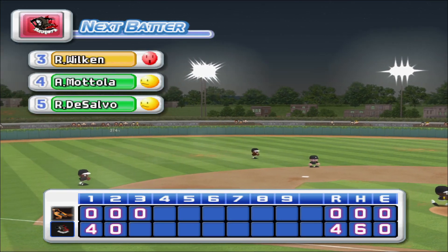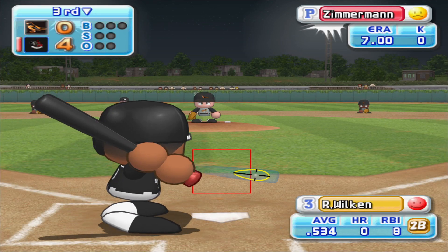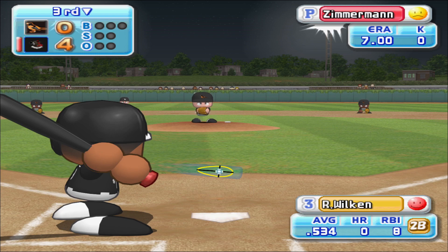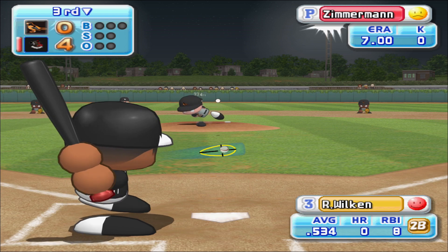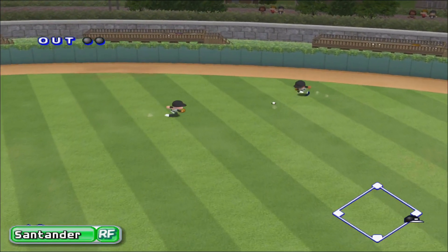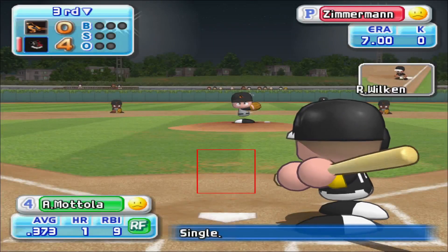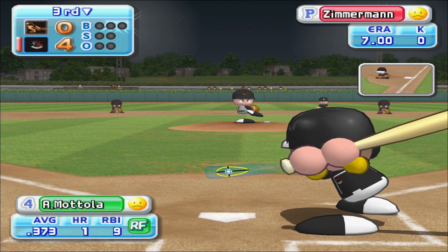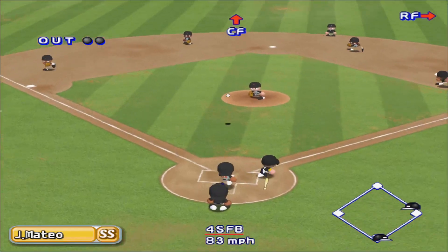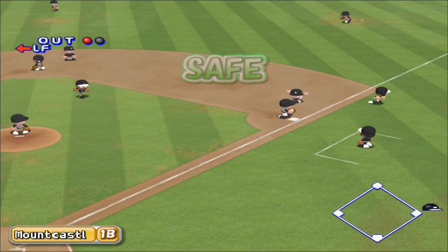We enter the bottom of the third inning. The Orioles, zero. Charlotte, four. Charlotte are now up to bat. Wilkin got a single in his last at-bat. He's set to deliver the first pitch. He cashes in on the first pitch. Wilkin gets a base hit — back-to-back base hits. Mottola has been in top form as a batter this season. Toss to second. How about first? Safe at first.